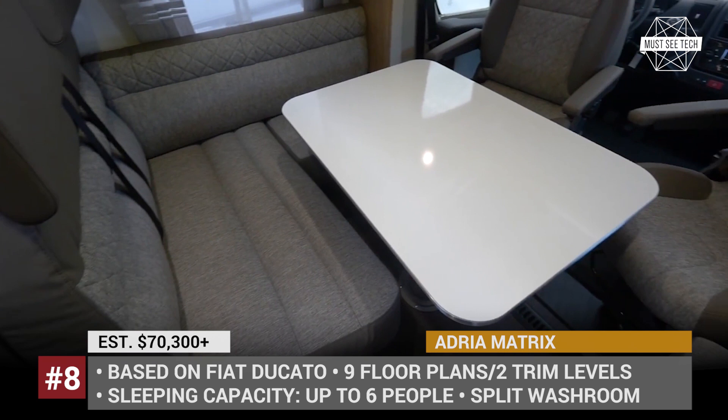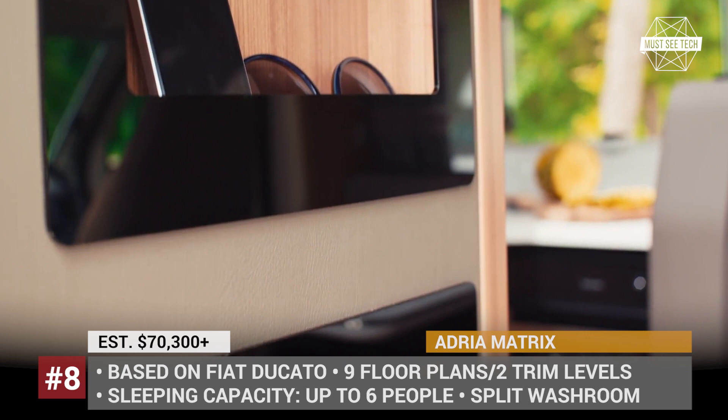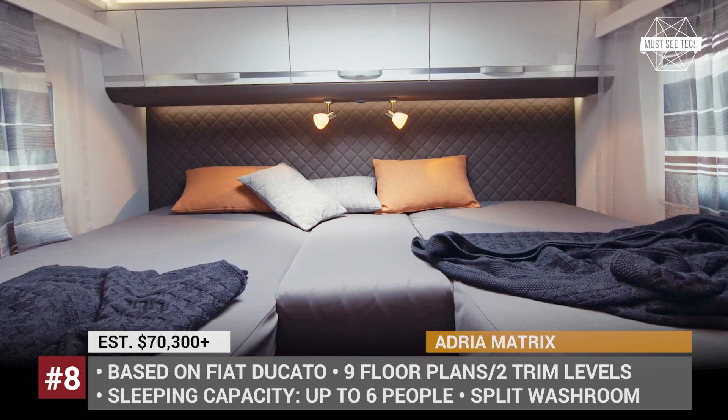In 2020, all of the models receive renovated rear garages and new luxe mattresses. Plus, Adria introduces a Magmobile application that can be used to control lighting, heating, AC, and utilities.